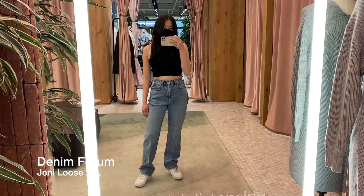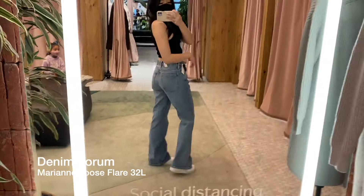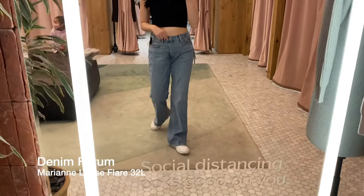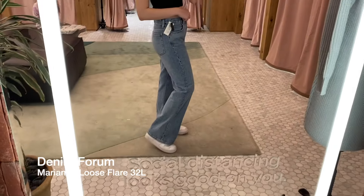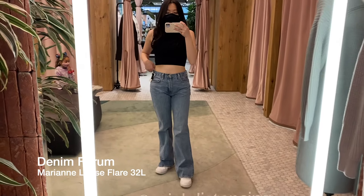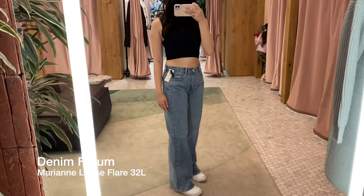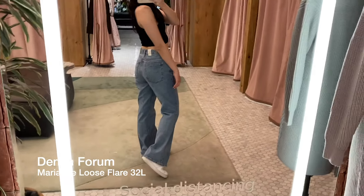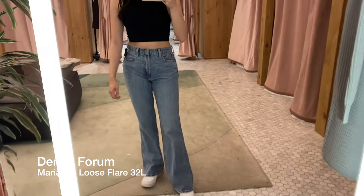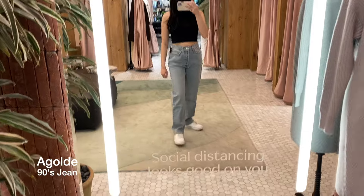The final pair of Denim Forum jeans I tried on are the Mary Ann, and these are mid-rise loose flare jeans. I don't think I've tried on mid-rise in so long, and I'm not that big of a fan. The leg is a mix between the Farrah and the Twiggy — the top is loose like the Farrah and the bottom is flared like the Twiggy, so it's a nice in-between. I really wish these came in high-rise, but if you're looking for a mid-rise, I think this is a great option.